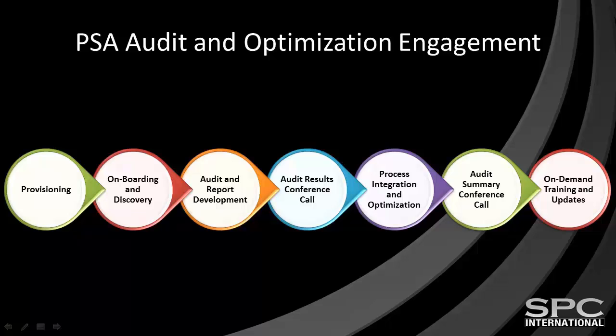Next, we configure your RMM solution to maximize its capabilities to fuel business growth and net profits through improved automation, reducing costly labor, and increasing your technicians' efficiencies in managing your client environments. We then schedule an audit summary conference call to review the outcomes of your RMM audit and optimization service, and coach you on how to make the most of the improvements and new functionality of your RMM solution. You will then be provided access to specific on-demand training and streaming videos, including downloadable procedures, forms, and templates, that will give you the tools and knowledge necessary to continue to extend the functionality and benefit of your RMM solution in the future.